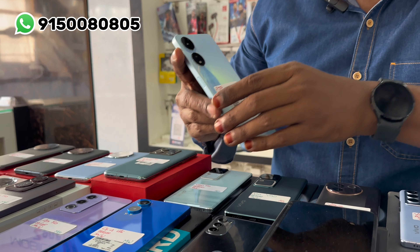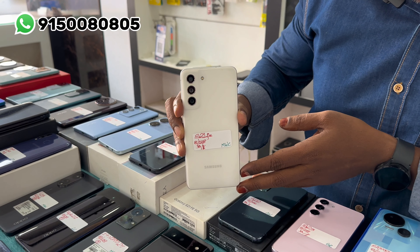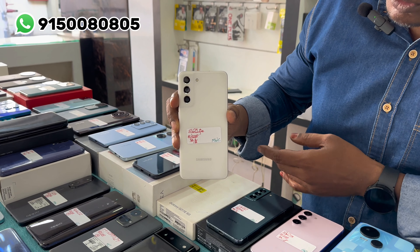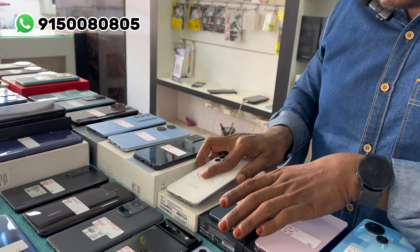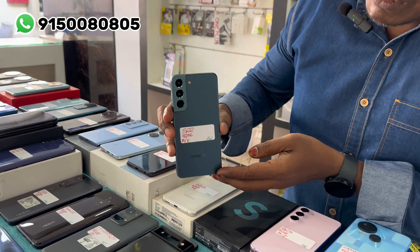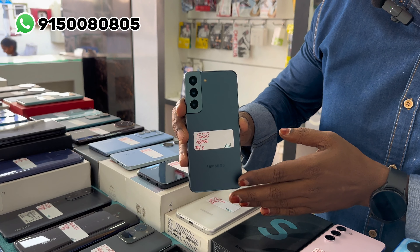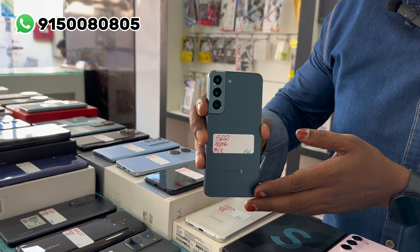This model is Samsung S21 FE — original box kit, brand new. The price is 16,500 rupees. This model is Samsung S22 — original box kit, brand new.